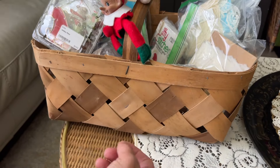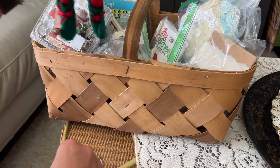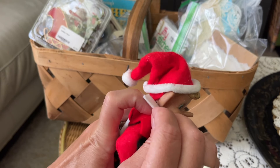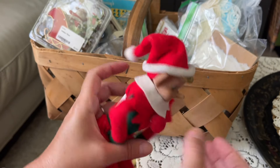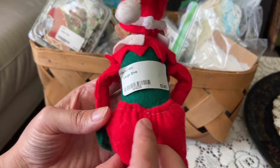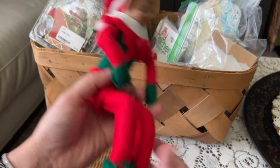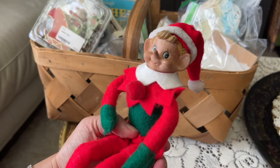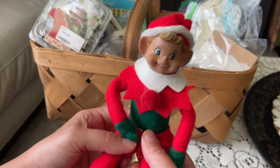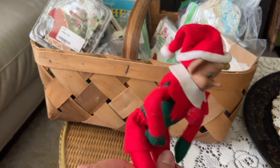I also got an elf - he's a little rough but I think he can be fixed up. He was only two dollars and ninety-five cents. His pants were even stitched on - he's a little knee-hugging elf with little bells on his shoes, so for two ninety-five he was definitely a steal. Whenever I find elves I always take them.